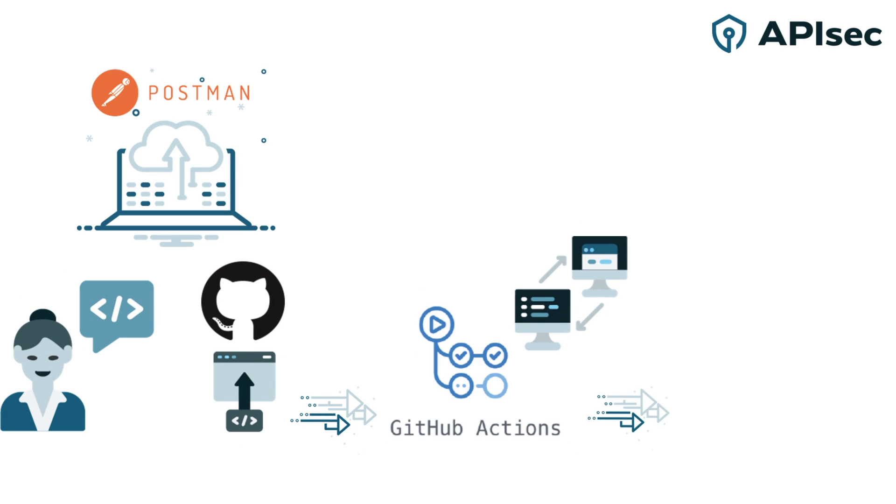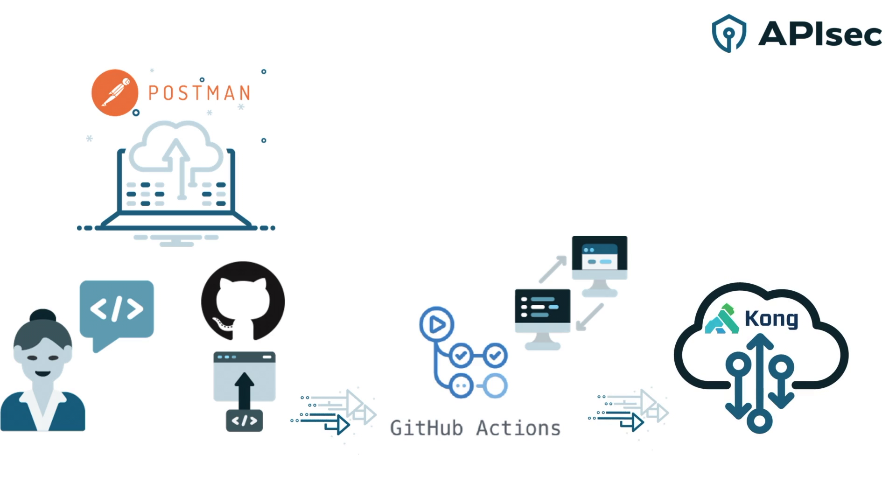Devs then used GitHub Actions to publish to their API marketplace, Kong, where they are available for use in production.